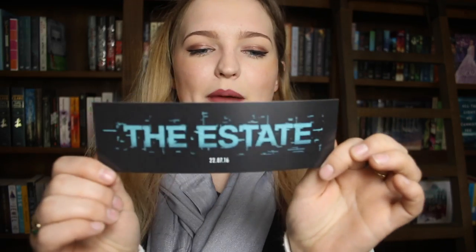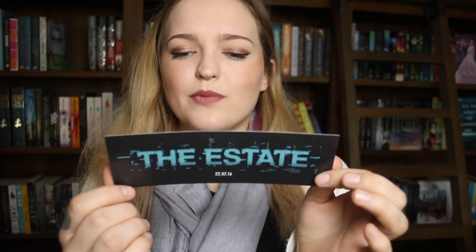So we have a bookmark for The Estate, which I'm guessing is a new book — the anticipated second installment in Rose Foster's The Industry Season series.